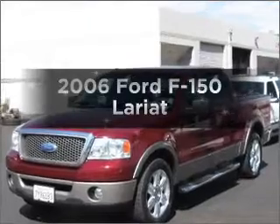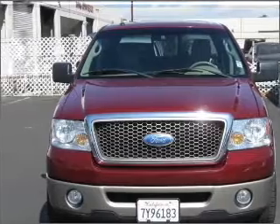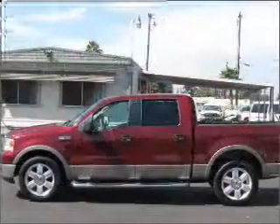Presenting the 2006 Ford F-150. If you're looking for a first-rate auto, this one could be yours today. With a powerful eight-cylinder engine connected to a smooth-shifting automatic transmission, premium wheels give a more luxurious look, and anti-lock brakes help